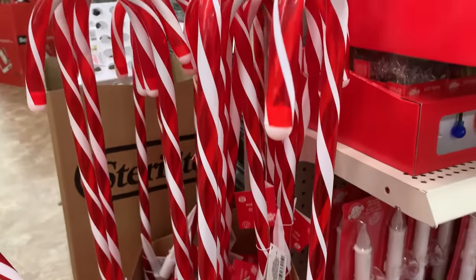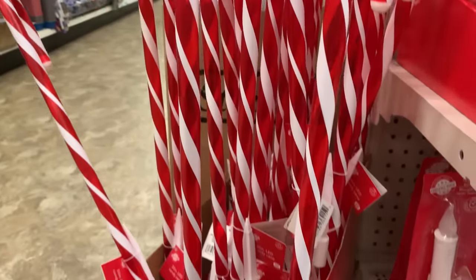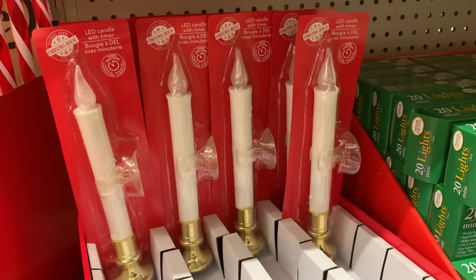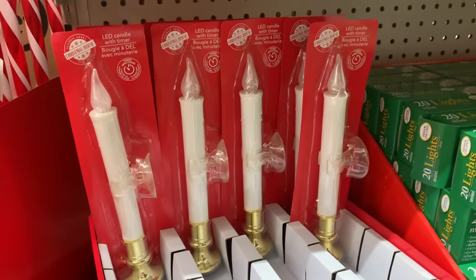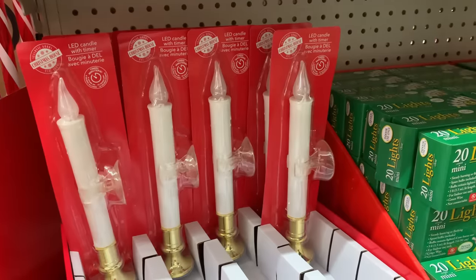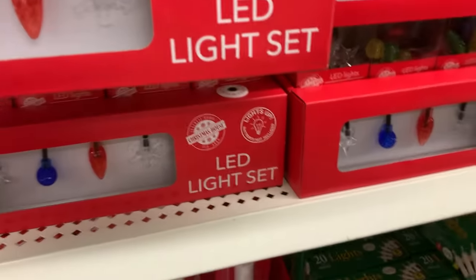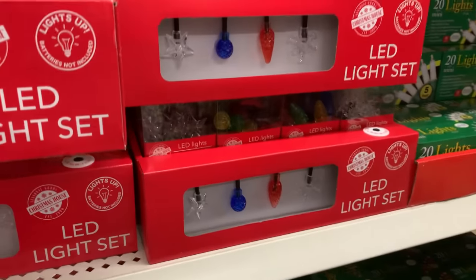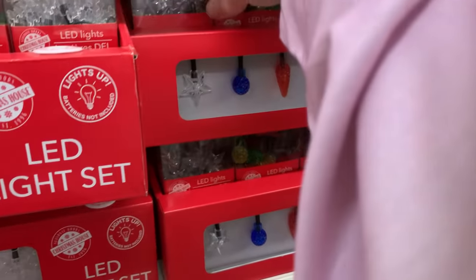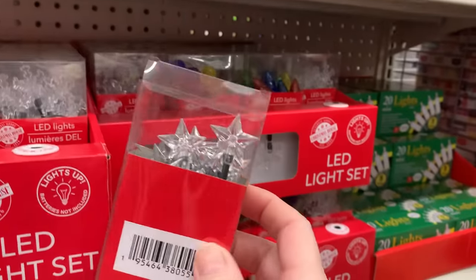Another fantastic find at Dollar Tree: these 30-inch LED candy canes. I didn't see a higher price on these and this is not a Dollar Tree Plus, so I assume those are a dollar twenty-five — a great deal. They also have LED candles with a timer. I didn't know they had a timer! I usually put those in my window upstairs and downstairs at Christmas because it looks so old-fashioned and cozy. The timer feature is great, so I bought four. They also have some really neat Christmas lights, though many of the decorative ones like the stars are battery operated.